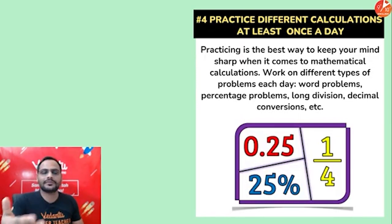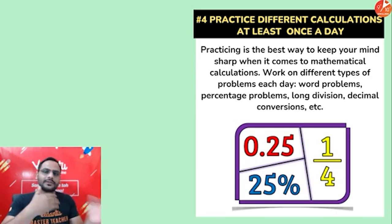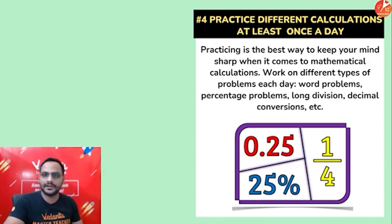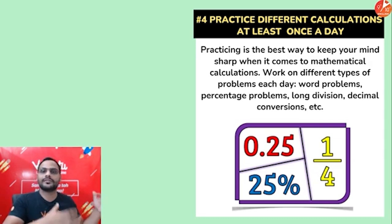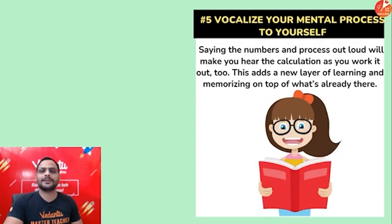Practice different types of calculations. As you solve different chapters, you'll encounter different types of calculations — sometimes more percentages, sometimes decimals, sometimes simplifications. When you solve different chapters and face different problems, do all of them on your own. Do not take the help of a calculator. That is the basic mantra: if you want to improve your calculation, get rid of that calculator.